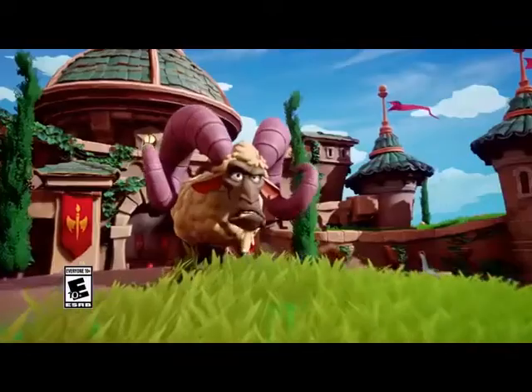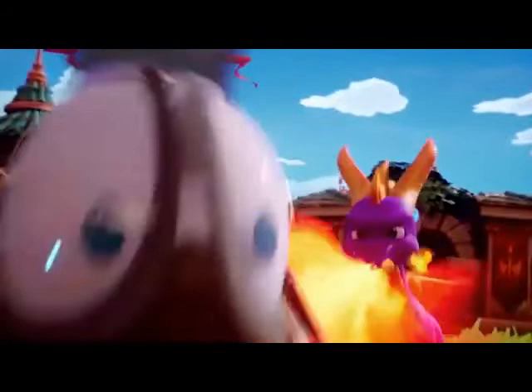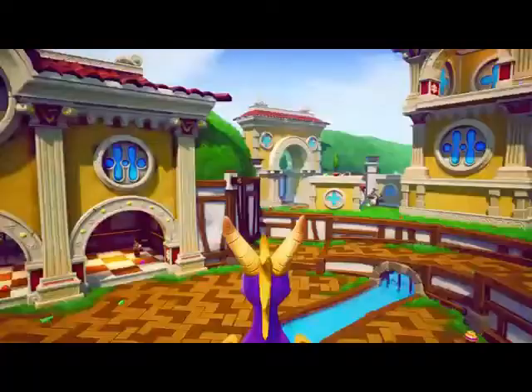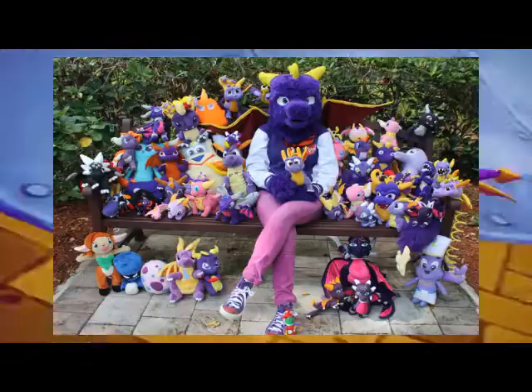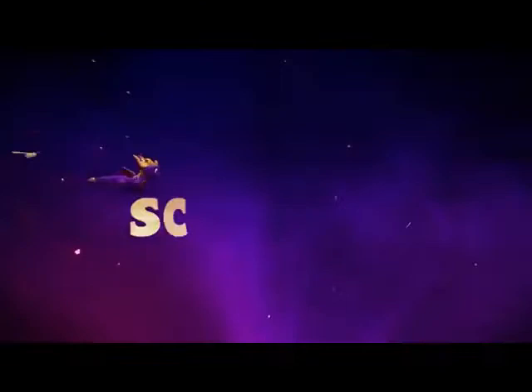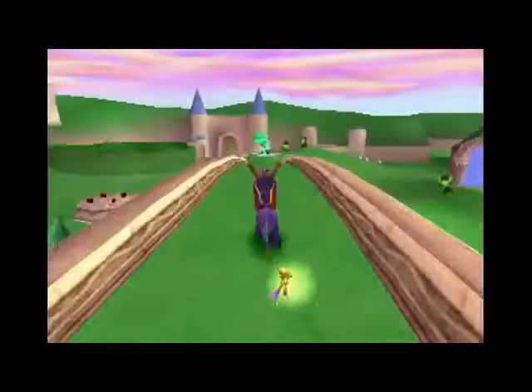Shortly after the Bandicoot craze, a certain purple dragon hit the video game scene in 1998 by the name of Spyro. Developed by Insomniac Games, Spyro the Dragon has become one of video game's biggest icons next to the likes of Crash Bandicoot, Mario, and Sonic the Hedgehog. As you can imagine, the merchandise line is huge for this purple dragon, so let's not waste time and salvage those gems in the world of Spyro the Dragon merchandise.